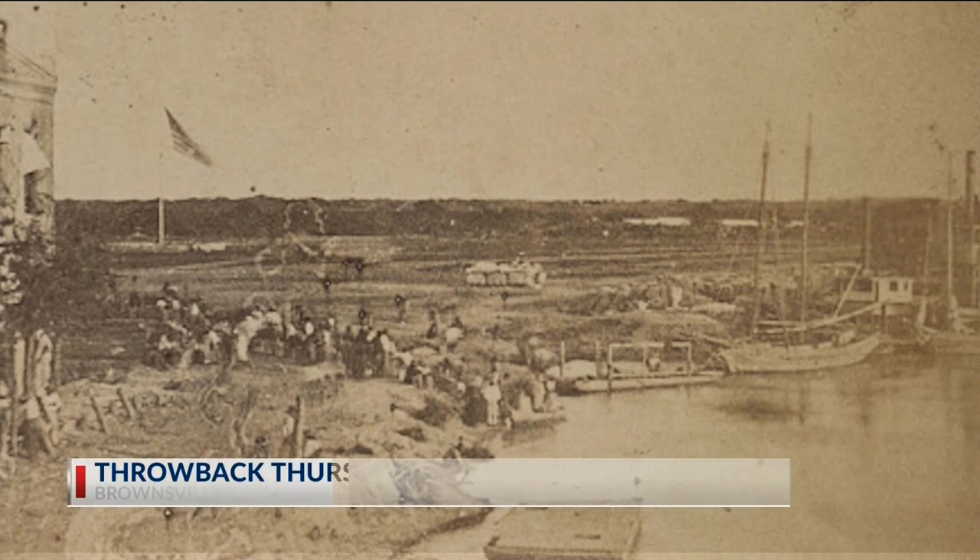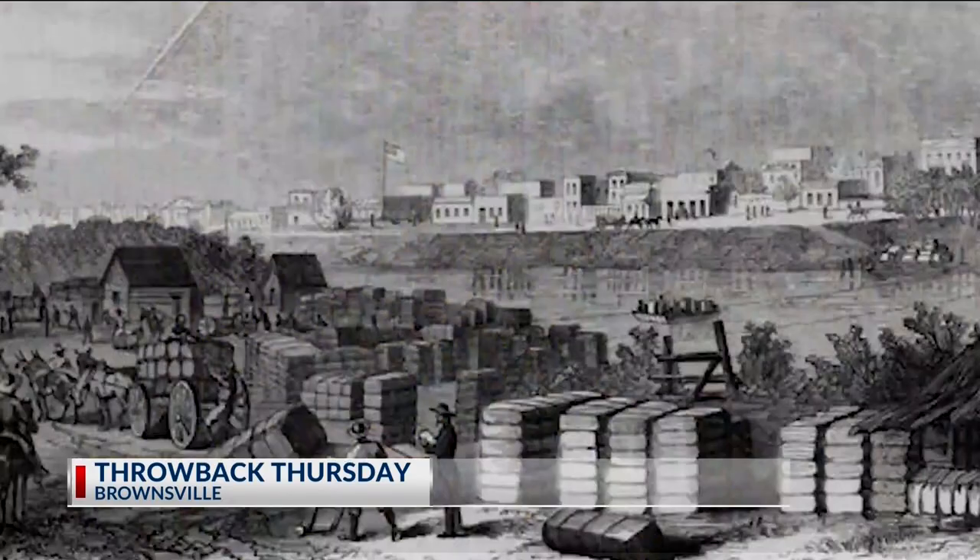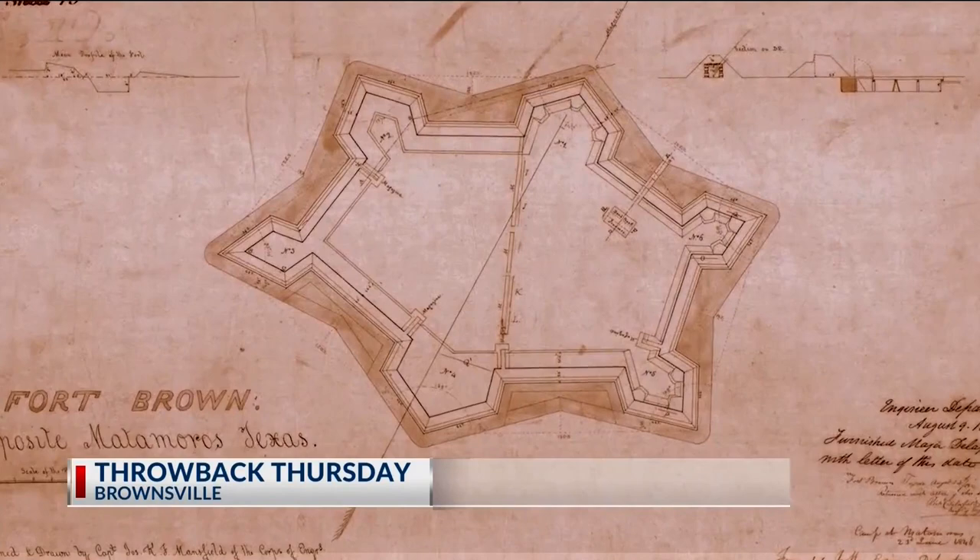Originally called Fort Texas, built by General Zachary Taylor in the United States to establish the Rio Grande as the southern boundary of Texas, with walls more than nine feet high, surrounded by a ditch 15 feet deep and 20 feet wide. This particular military installation was strategically of extreme importance at the southernmost tip of Texas on an international border.